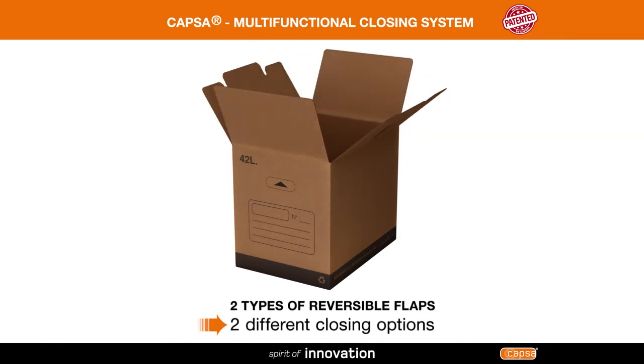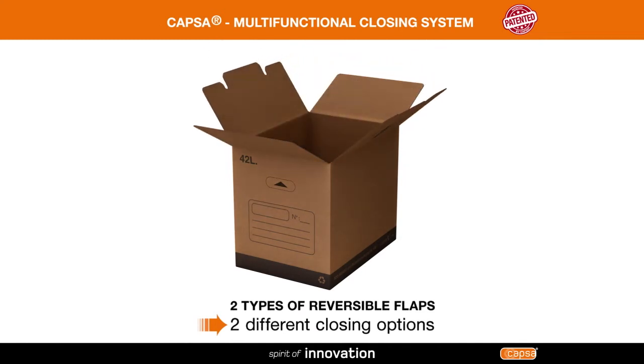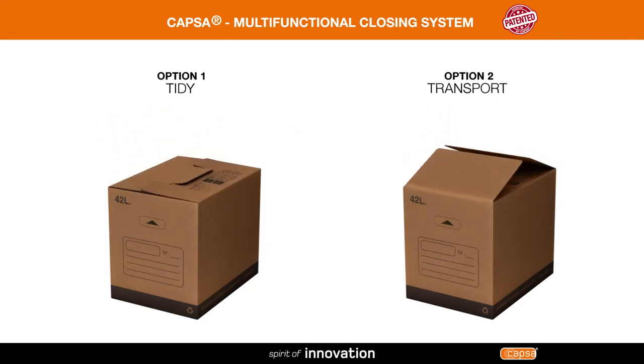This patented system combines two types of reversible flaps offering two different closing options. All of these innovations make tidying up easier and transport safer.